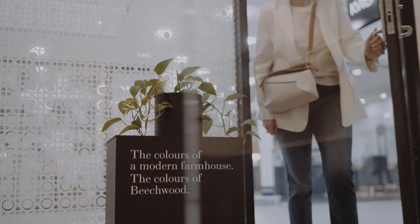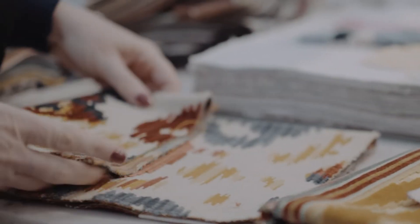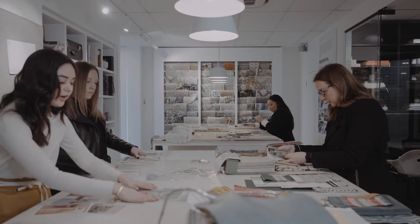I've always had a goal to make interior design accessible to everyone, not just those clients who can afford bespoke design. Whilst I absolutely adore the custom projects that we work on, I believe that everyone deserves the opportunity to have a beautifully designed home that they can be proud of.